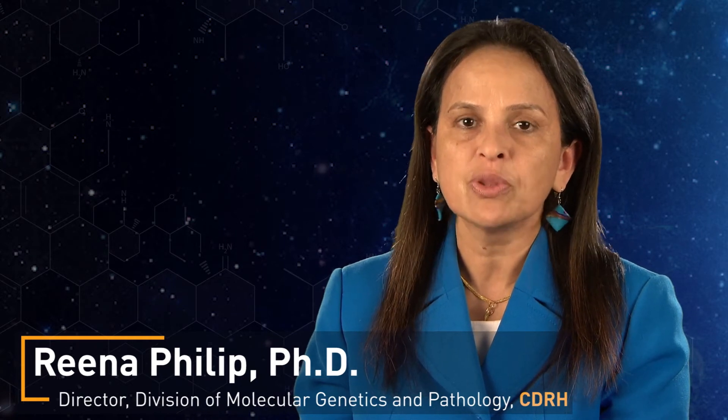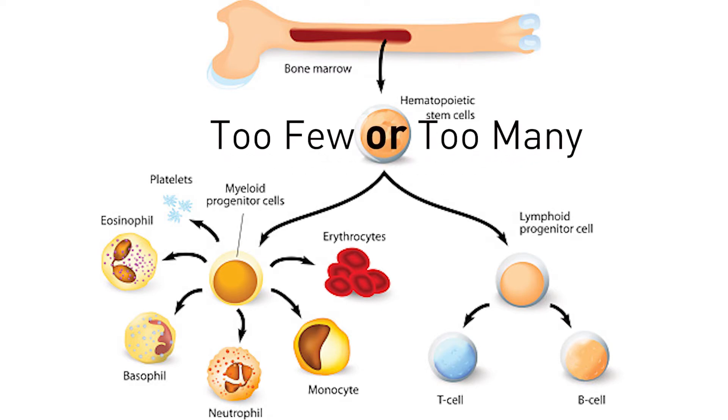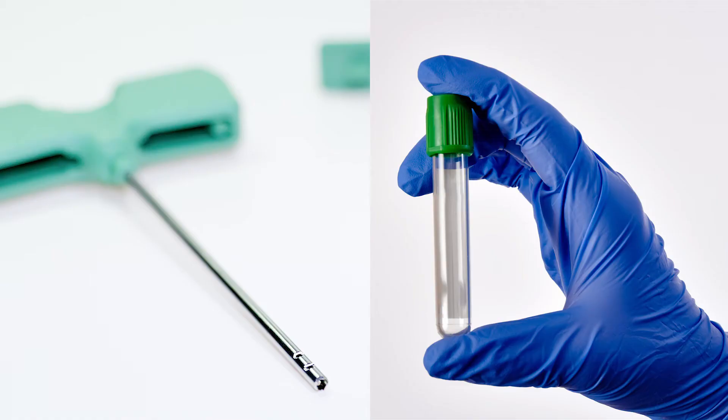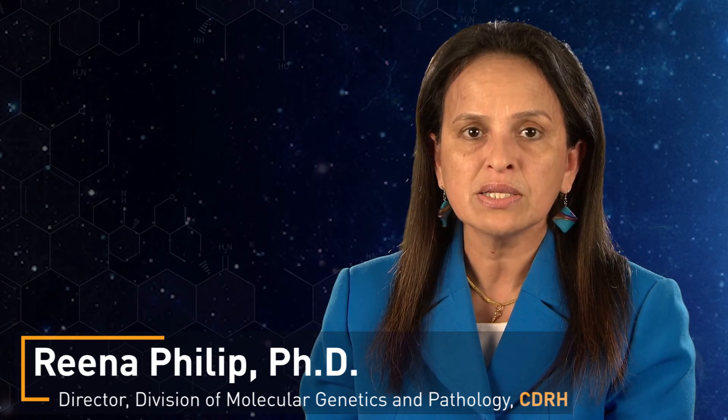Myelodysplastic and myeloproliferative neoplasms are rare cancers of the blood and bone marrow, in which the marrow makes either too few or too many blood cells. Certain changes to the patterns of genes in the DNA of the blood or bone marrow may be present in patients with these cancers. Diagnostic tests are powerful tools for measuring these changes, called biomarkers. In 2015, FDA approved a diagnostic test to detect a specific type of biomarker found in the bone marrow of these patients, to help determine if they are a candidate for a specific cancer treatment.